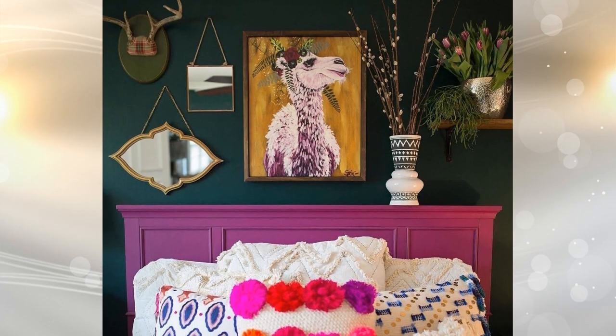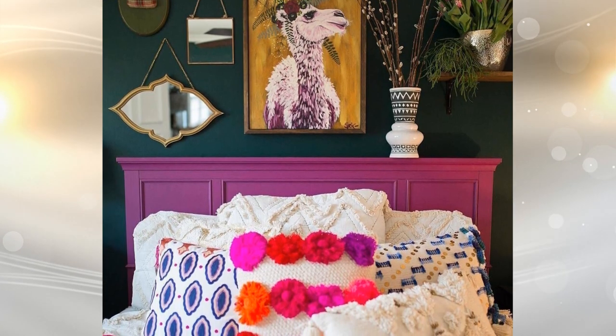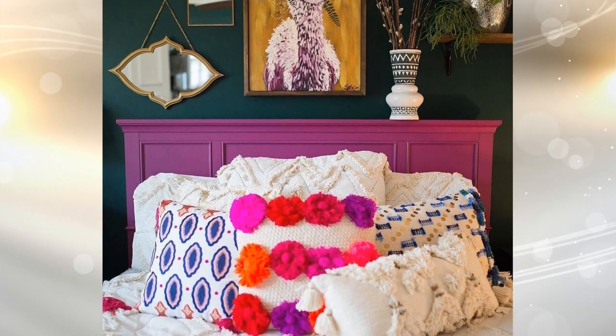Tip 17: Buy cushions of different colors, sizes, and patterns to use as the main decoration. Try to keep your white sheets and blankets so that the cushions become the protagonist of the story.